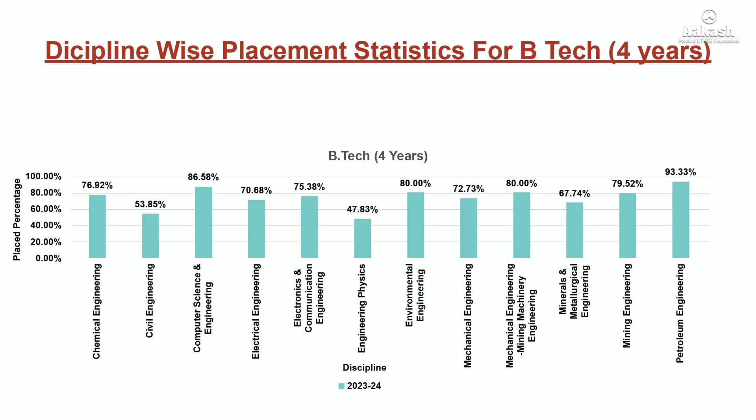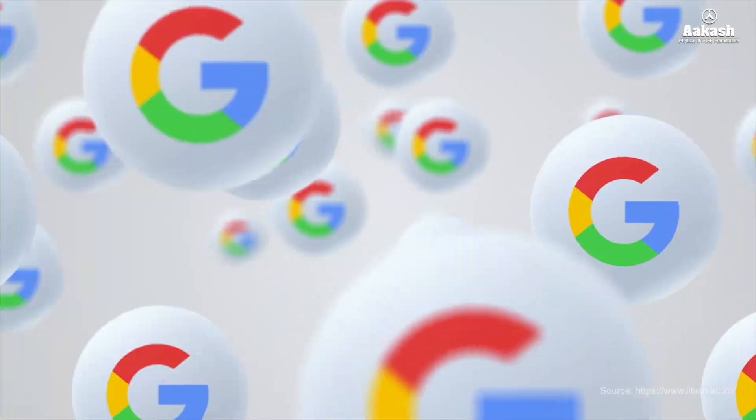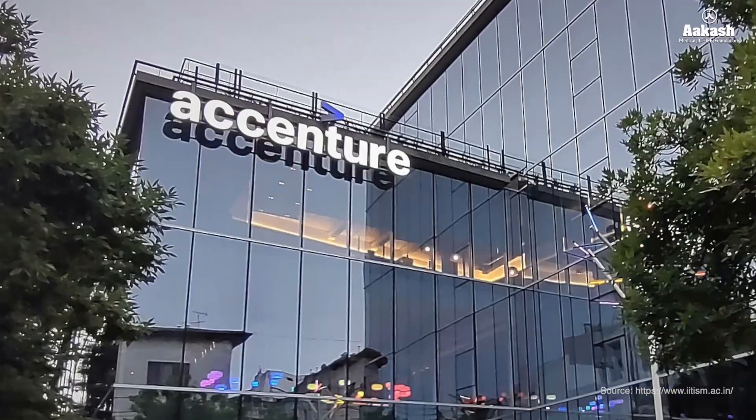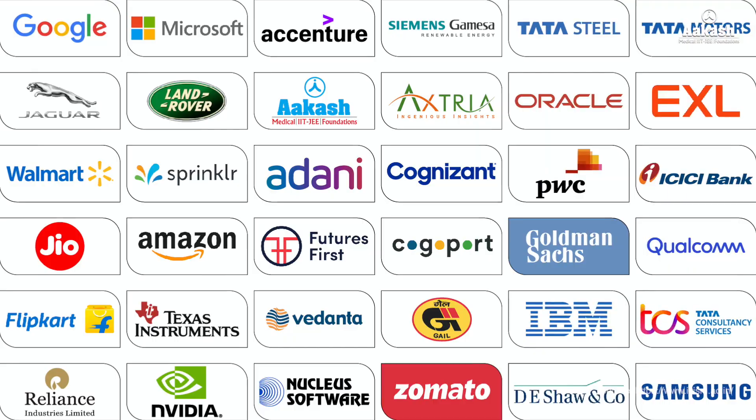Here is the branch-wise placement percentage across various branches. The highest placement percentage was 93.33% in Petroleum Engineering, followed by 86.58% in Computer Science and Engineering. The lowest was 47.83% in Engineering Physics. Major companies offering job placements include Google, Microsoft, Accenture, Tata Steel, Tata Motors, Jaguar Motors, and many more.